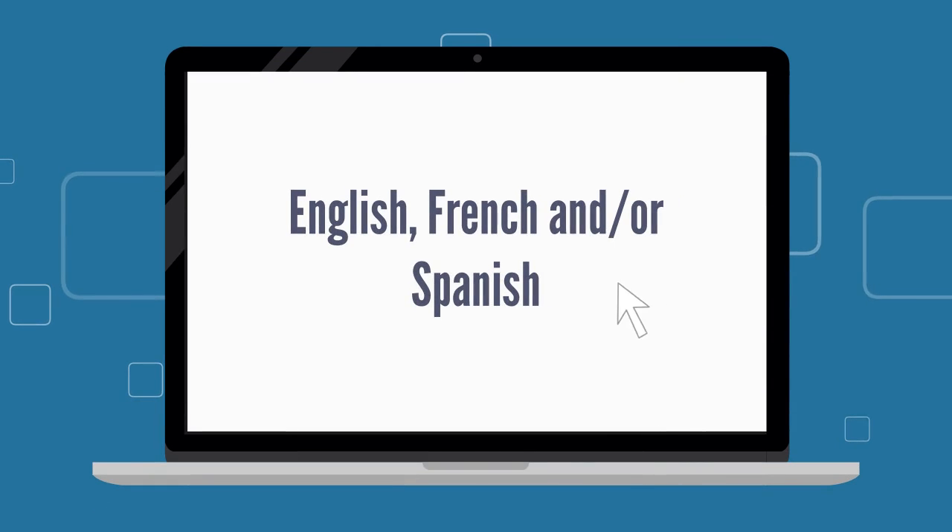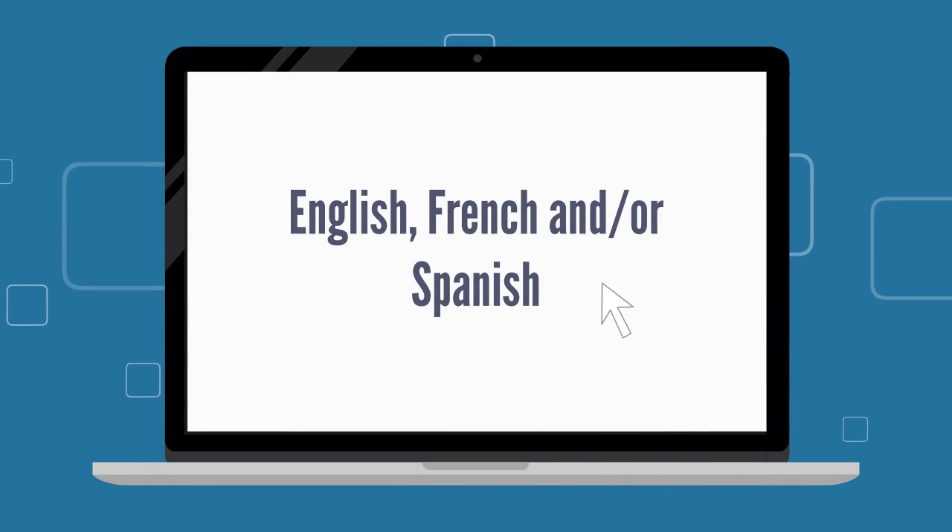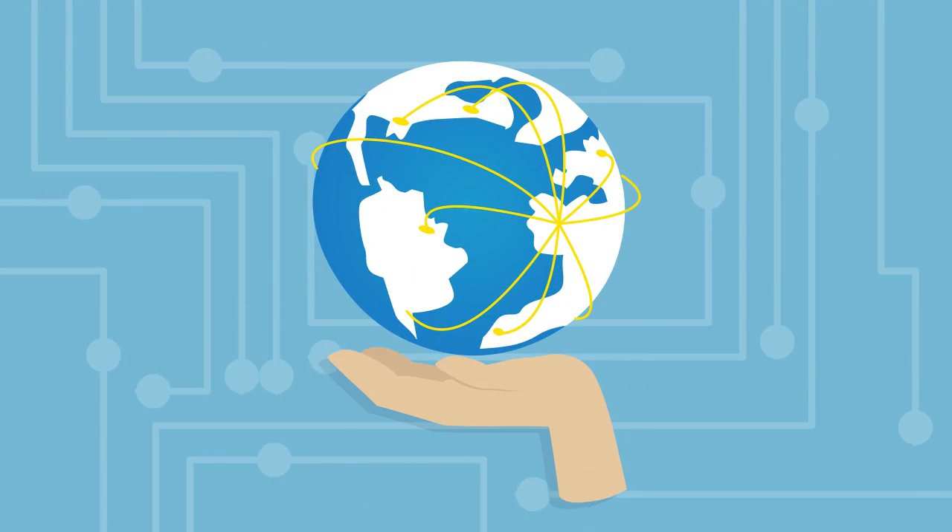That software should also enable him to create labels in English, French, and Spanish. He needs the software to contain a nutrient database from all over the world.